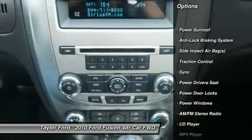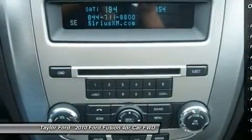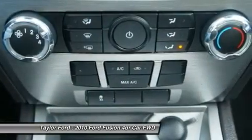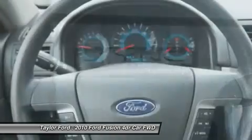Traction control, power driver seat, anti-lock braking system, power sunroof, dual airbags, front air conditioning, power steering, four-wheel disc brakes, cruise control.